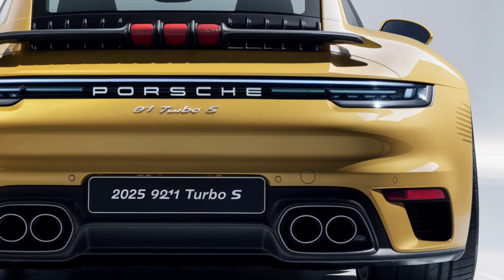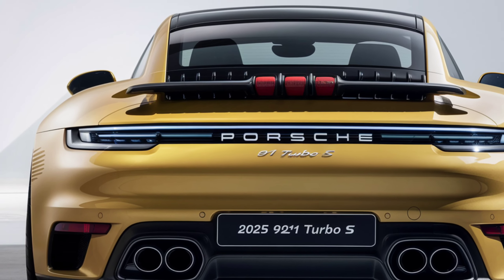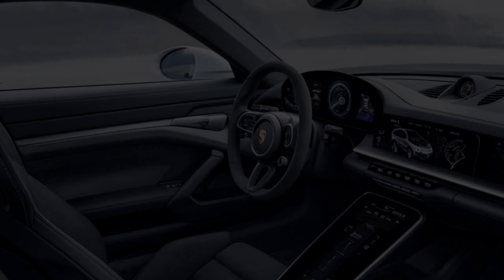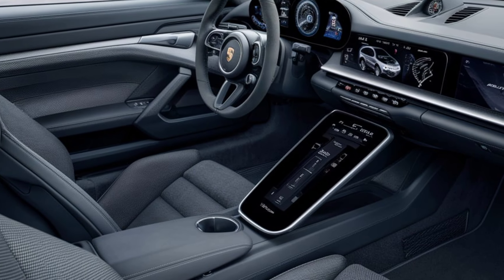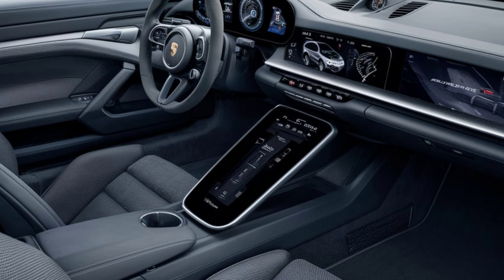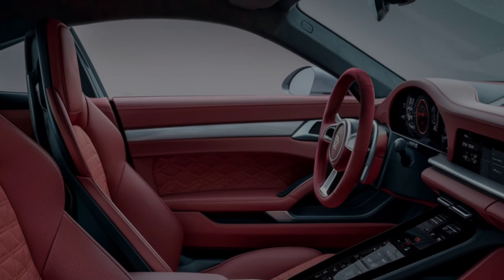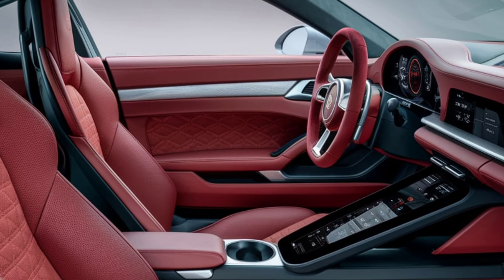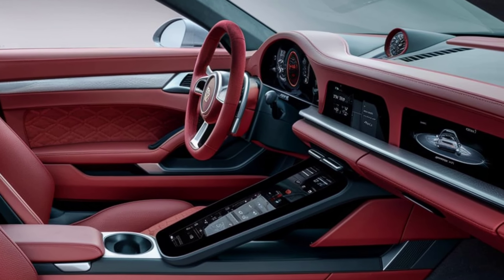Step inside and you're greeted by a cabin that perfectly balances luxury with performance. Premium leather, carbon fiber accents, and high-tech features dominate the interior. The 10.9-inch touchscreen infotainment system is loaded with Porsche Communication Management and supports Apple CarPlay and Android Auto. The digital instrument cluster, along with adaptive sports seats, enhances your driving experience, providing comfort and control at any speed. Ambient lighting and a Bose surround sound system complete the luxurious ambience.